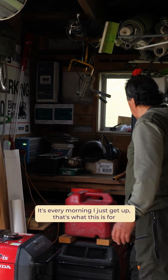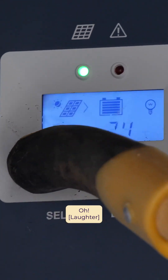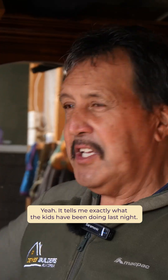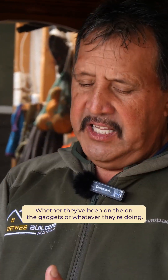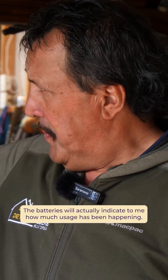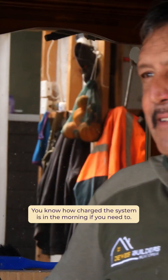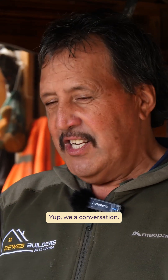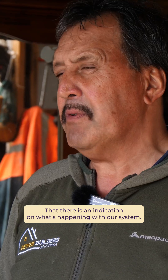Haven't had an issue with it, man. Every morning I just get up — because these things are in the road — and I just push that, and I can see exactly what's happening with our batteries. And it tells me exactly what the kids have been doing, whether they've been on their gadgets or whatever. The batteries will actually indicate to me how much usage has been happening. So that's basically what I've been doing — so you know how charged your system is in the morning, and if you need to cut them off the power. We have a conversation: who was on last night staying on too long? That there is an indication of what's happening with our system.